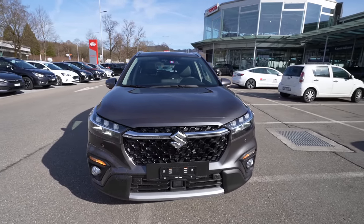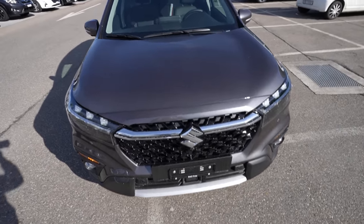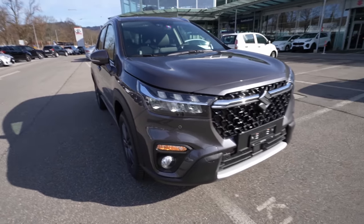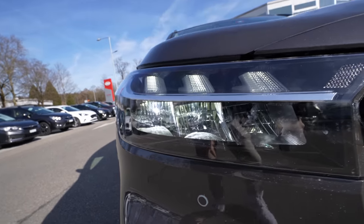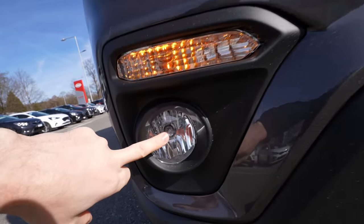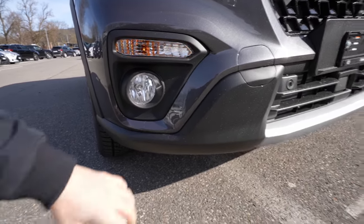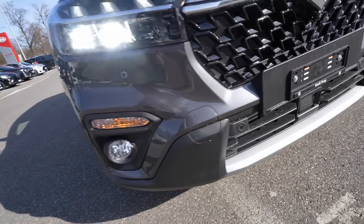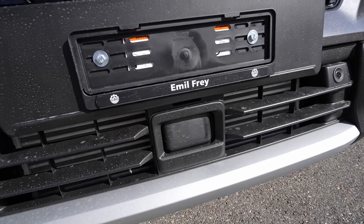Surprisingly, this S-Cross has more technology than the Vitara. Safety features include cameras, sensors, traffic speed limit reading, lane assist, emergency brake, and adaptive cruise control — all standard. The front of the car looks aggressive, nice, and splendid — I really like it. The hood is large and prominent, with rounded shapes on the side. The daytime running lights, high beam, and low beam are all LED.